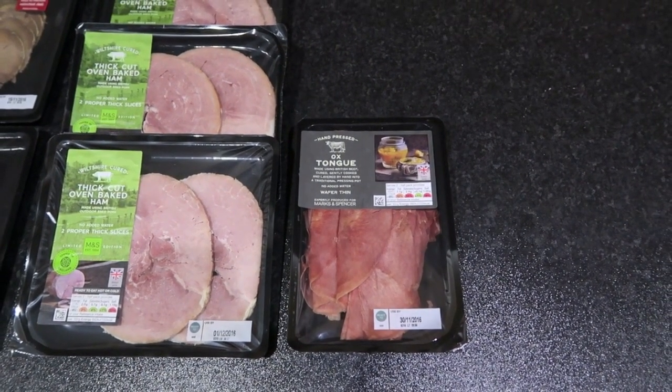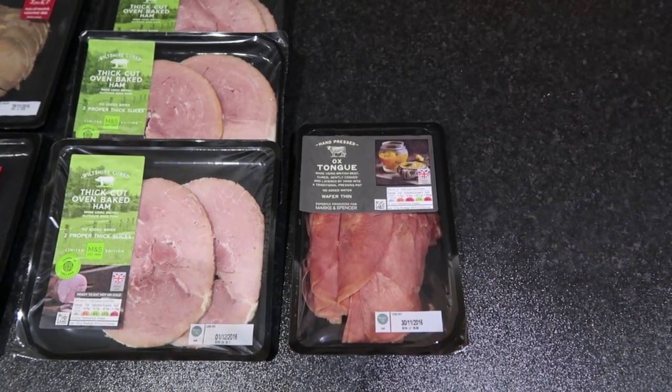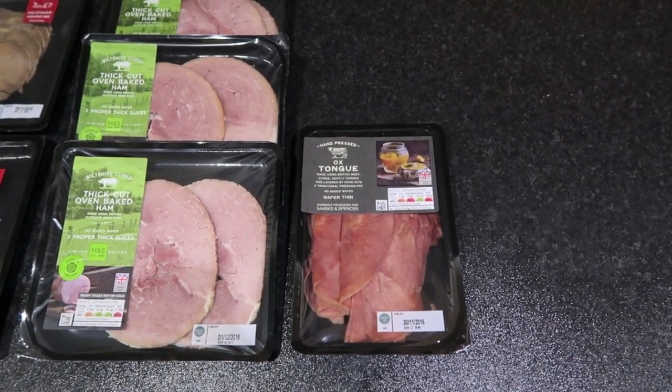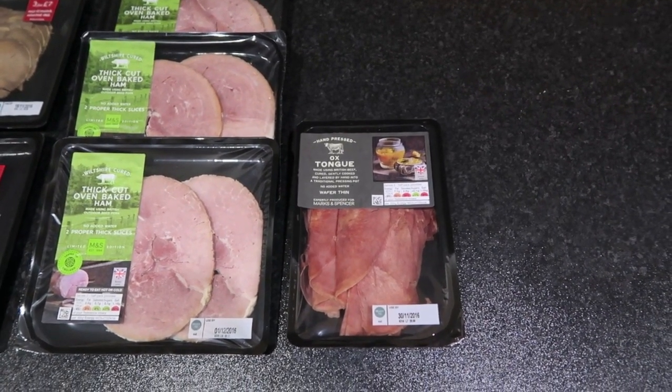That's the end of our third seven days of Slimming World shopping videos. Hope you enjoyed it — if you've got any questions or feedback put them in the comments and I'll be happy to respond. Thank you, bye!